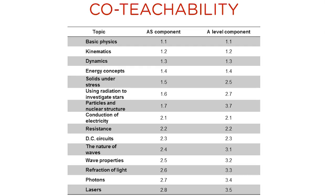This slide shows how the topics which make up both the AS and A-level qualifications allow the two qualifications to be co-teachable.